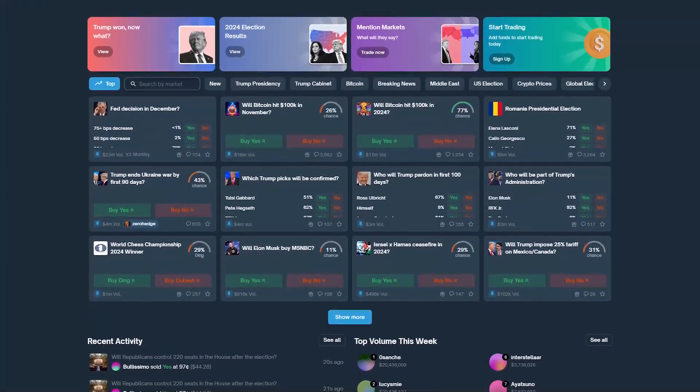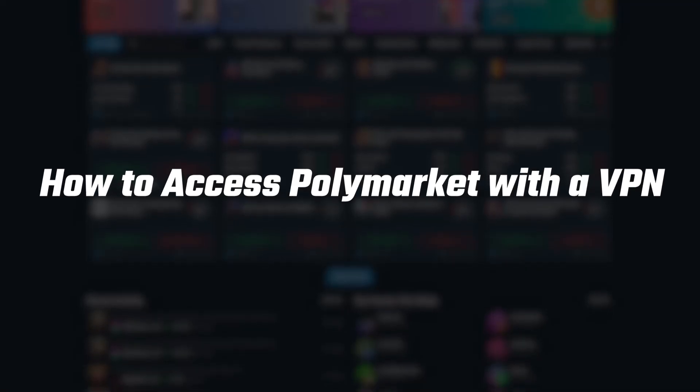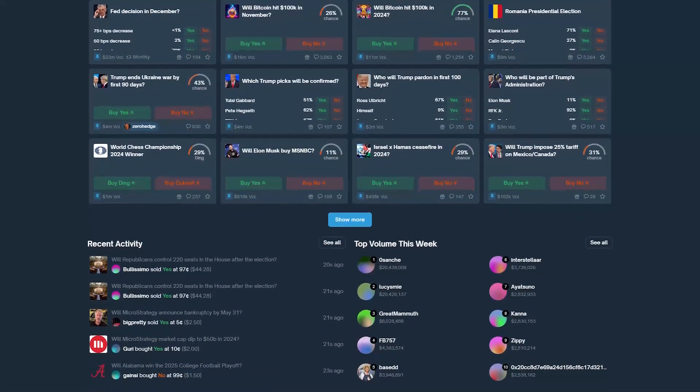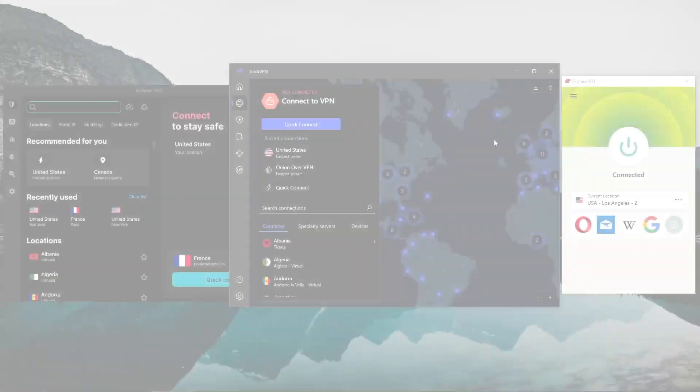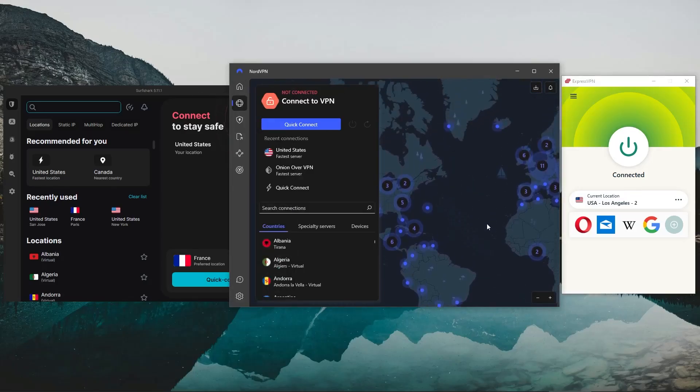Hey everyone, welcome back. Today I'll be showing you how you can use a VPN to both access Polymarket as well as protect your crypto wallets and cryptocurrencies from cyber threats. If you're not sure which VPN you should go for, I'll also give you my personal recommendations and go over what they have to offer in terms of features and budgets a little later on in the video.